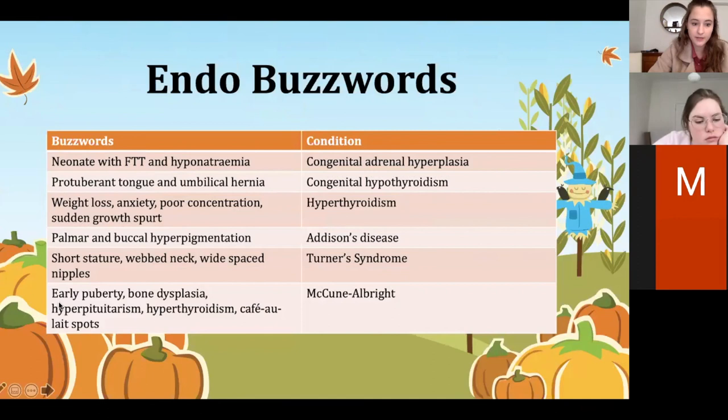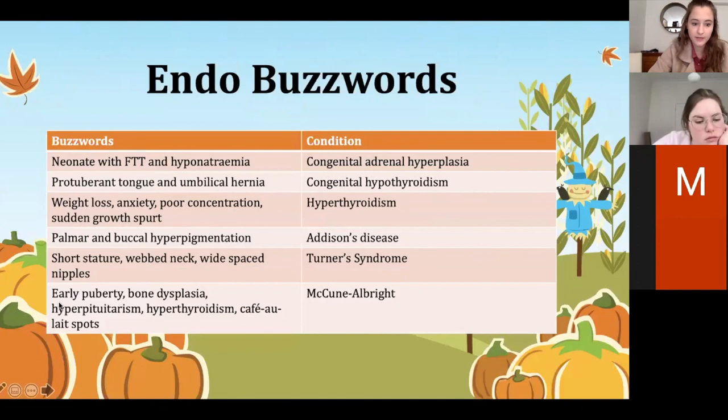Those are the buzzwords for endo — you can read over them in your own time. That's everything — thank you very much. Feel free to email or message me, and I think we are on to lunchtime now.